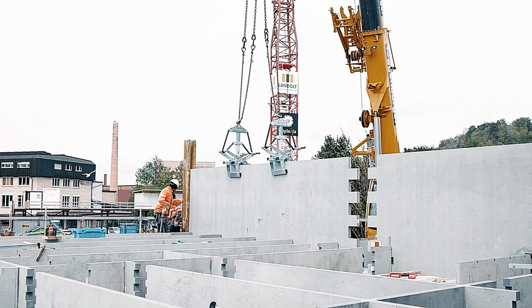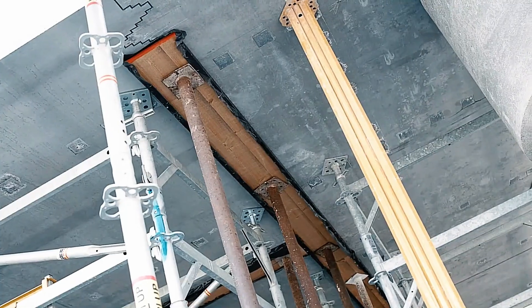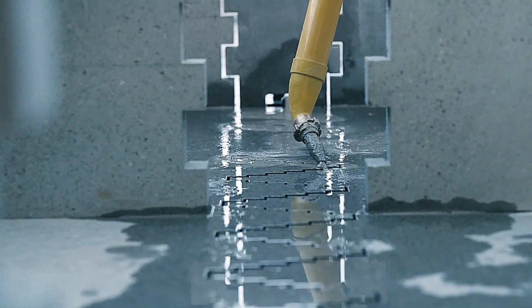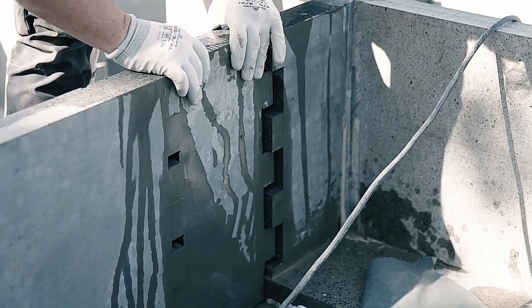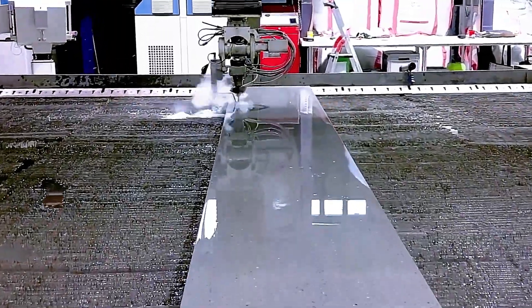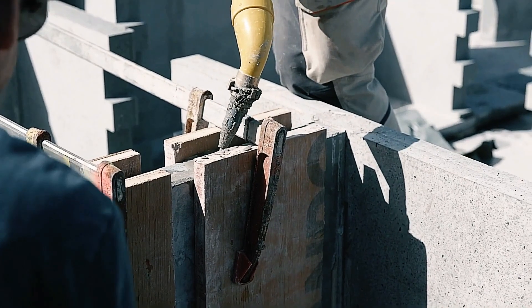Enhancing this innovation is the Holcim Cement Plant Digital Twin. This technology optimizes production processes, increases efficiency, and further reduces environmental impact, setting a new standard for sustainable construction. Through this collaboration, CPC and the Holcim Cement Plant Digital Twin are paving the way for greener building practices, ensuring a sustainable future for the construction industry.